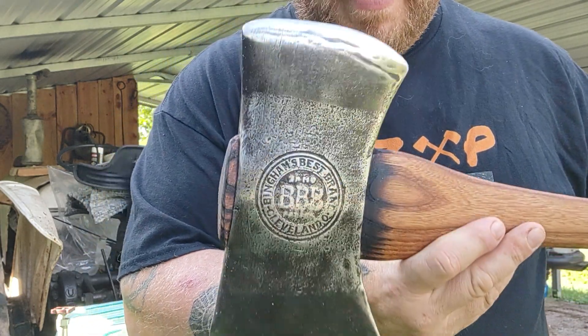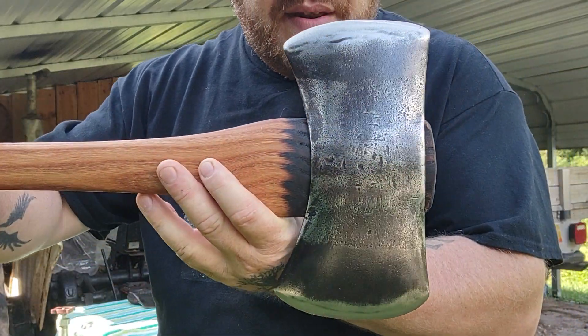Bingham's is the best brand — Cleveland, Ohio. That patina is pretty too.